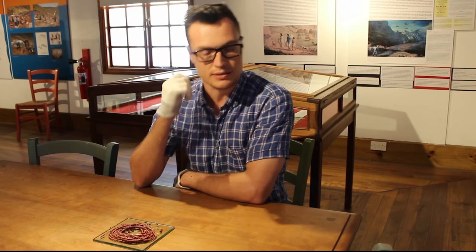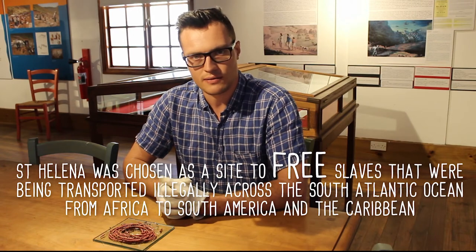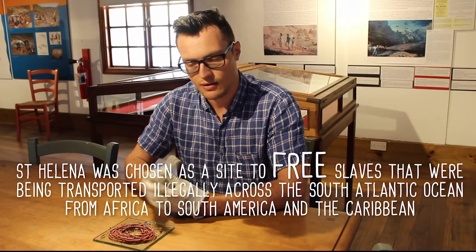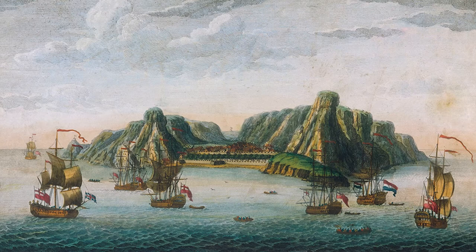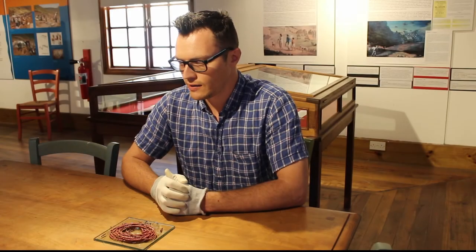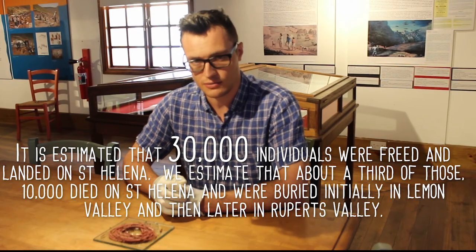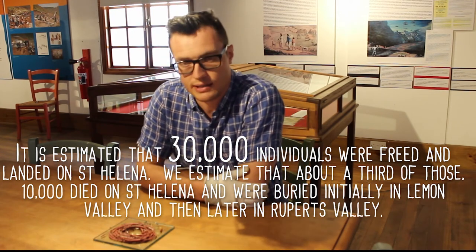St. Helena was chosen by Britain as a site to free slaves that were being transported illegally across the South Atlantic Ocean, from Africa to South America and the Caribbean. During this period from 1840 to about 1870, it's estimated that approximately 30,000 individuals were freed and landed on St. Helena.